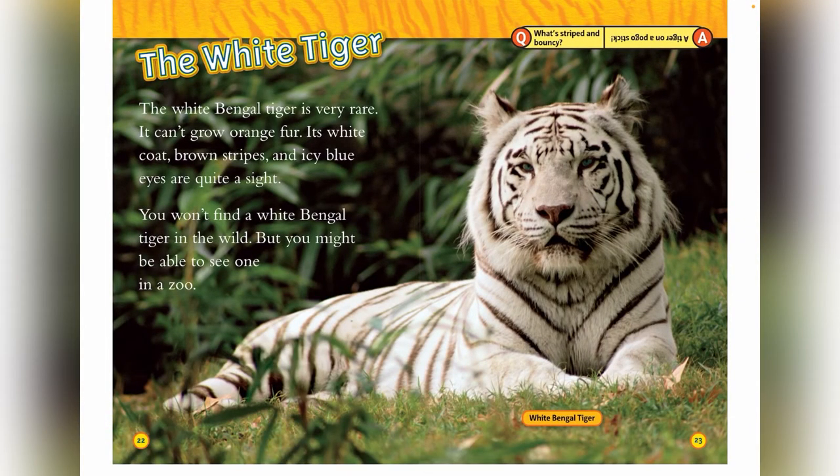The white tiger. The white Bengal tiger is very rare. It can't grow orange fur. Its white coat, brown stripes, and icy blue eyes are quite a sight. You won't find a white Bengal tiger in the wild, but you might be able to see one in the zoo.